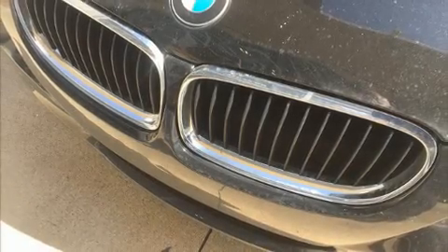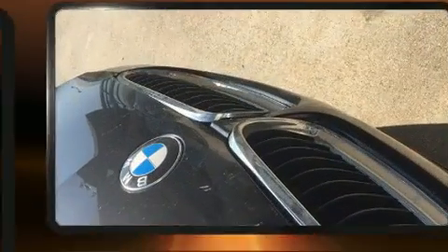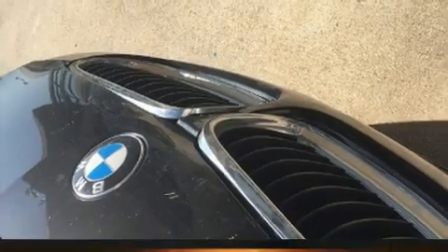Outstanding design defines the 2011 BMW 328i. It features an automatic transmission, rear-wheel drive, and a 3.0-liter six-cylinder engine.